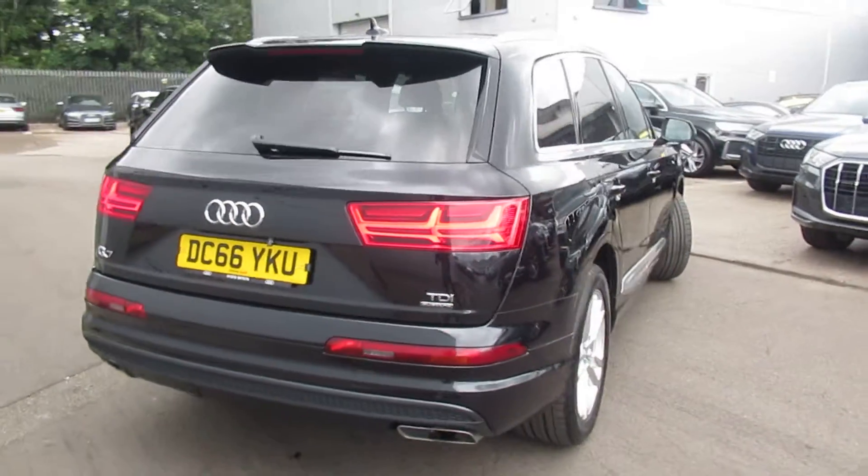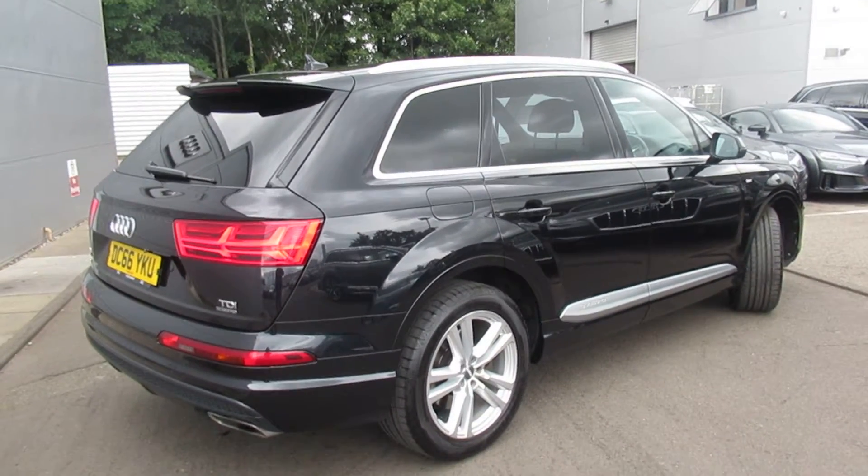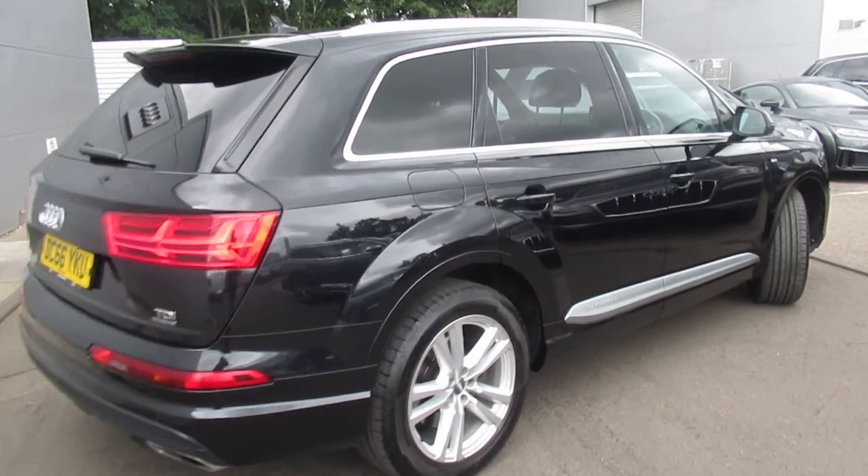LED rear lights with a full electronic power tailgate. This is an Audi Approved Used vehicle, so you will get two years warranty and two years roadside assistance.